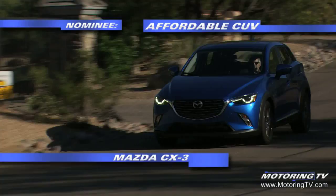It also arrives with a full suite of Mazda's Skyactiv technology — everything from the chassis and suspension to the powertrain and all-wheel drive. Motoring TV's best new affordable crossover is the Mazda CX-3.